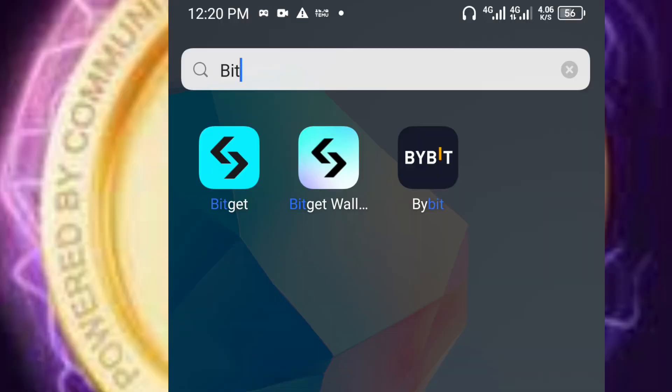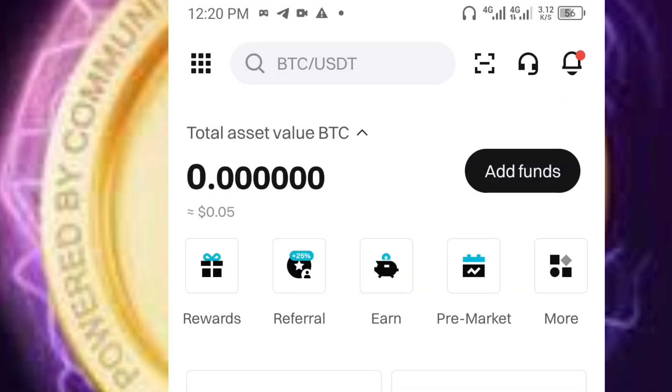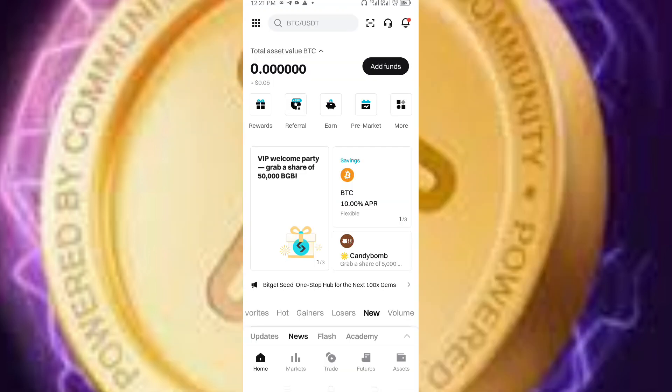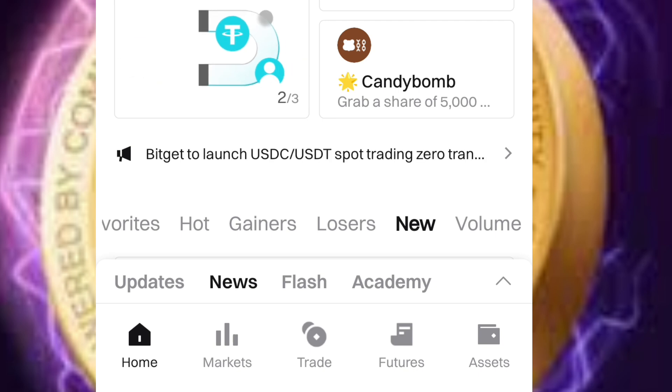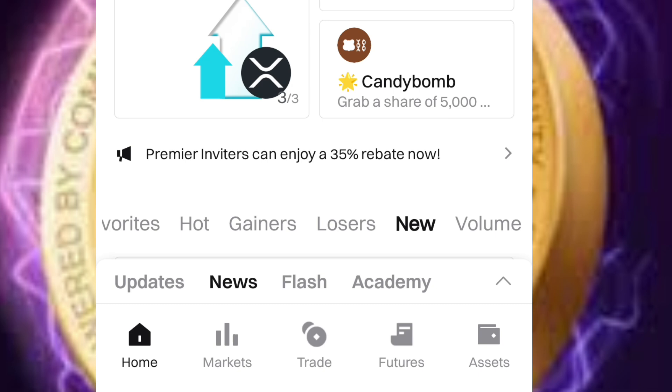Let's just keep our fingers crossed. Now, let's talk about the steps you need to follow to deposit your Taps on BitGate. The first step is to go to your BitGate Exchange and click on it. When you open it, this is the interface. Come down to the bottom — you will see Home, Market, Trade, Futures, and Assets. Click on Assets.